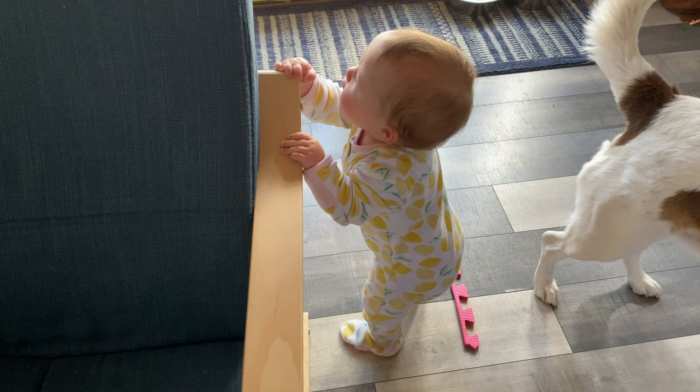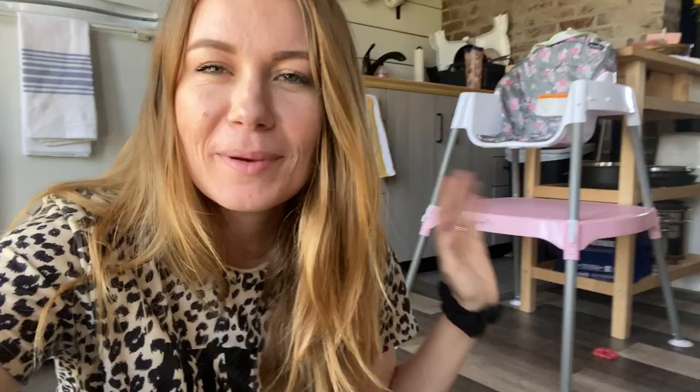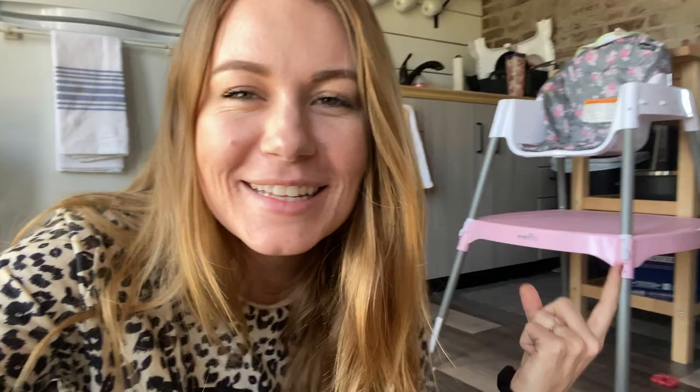She usually only naps for maybe 35 minutes at the most, so the fact that she took an hour and a half nap today was a total win. While Gracie plays for a moment, I'm going to pick out some clothes for her and finish getting dressed myself. It is weirdly cold today — the high is in the low 50s. Gracie has just been cruising all around this chair — she's practically about to walk! But now that I'm back on the floor, I'm going to clean up really quick, make my grocery list, and then off to the store we go.